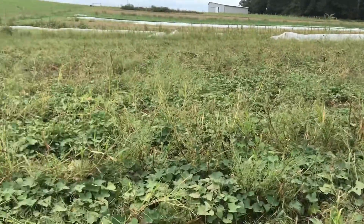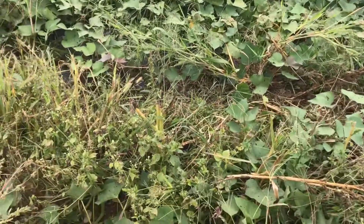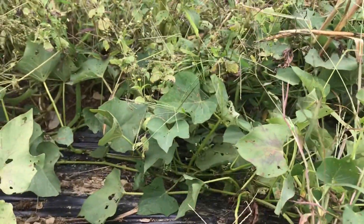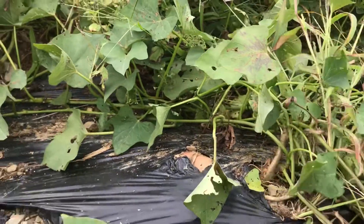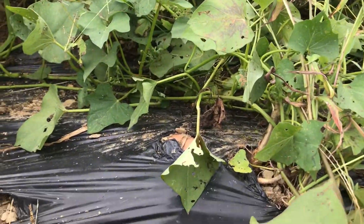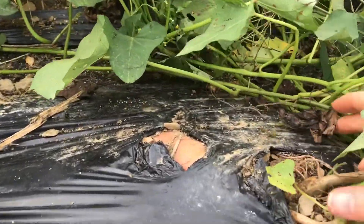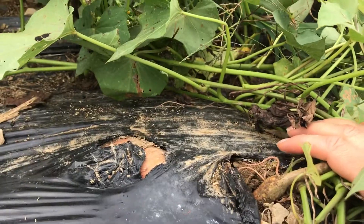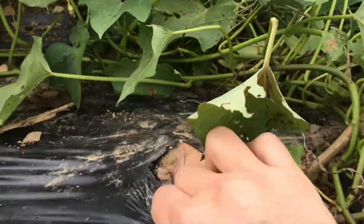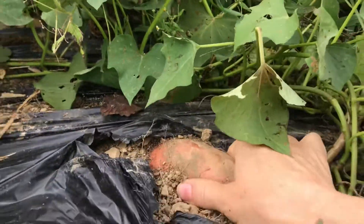They are cutting off the tops of the plants and we've prepared our beds by putting black plastic down to keep the weeds away from the plants so that the sweet potatoes could grow without competing with the weeds. As you can see, we have this rise underneath the plastic which is indicating that we have a sweet potato growing right here under the surface.